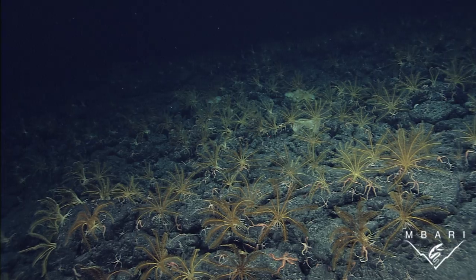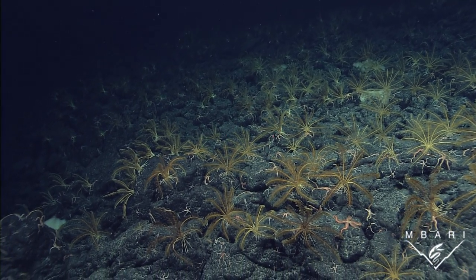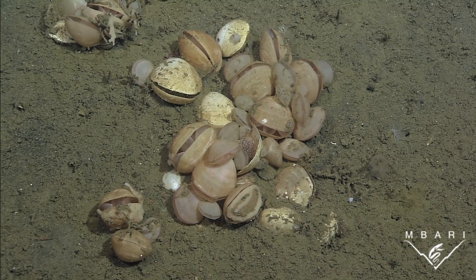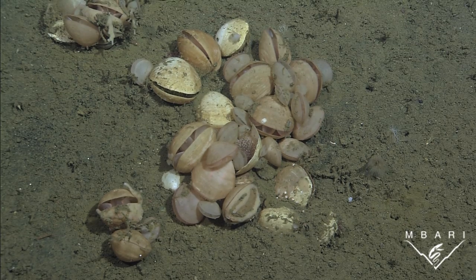Animals in the ocean aren't evenly spread out like the cheese on a pizza. Instead, they often group together to create dynamic patches of life. Such aggregations can increase an animal's chances of staying safe, finding food, or meeting a mate in the vast ocean.